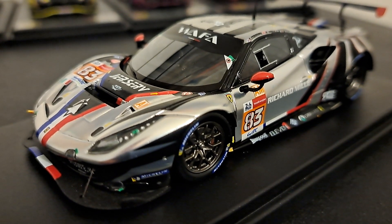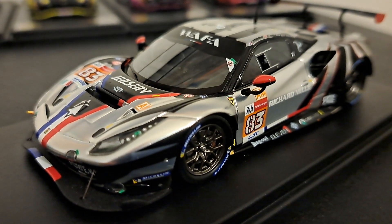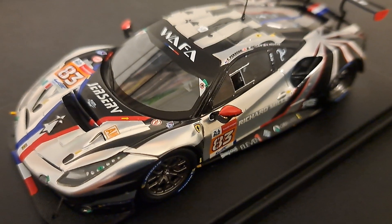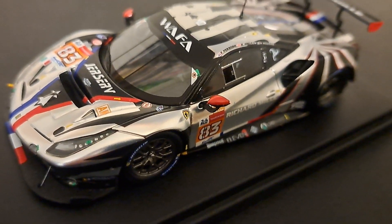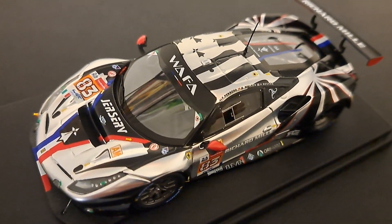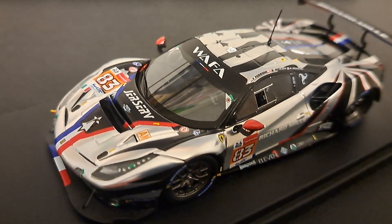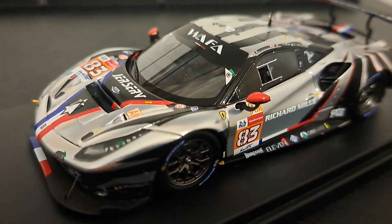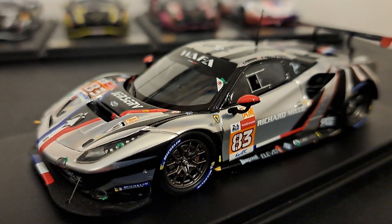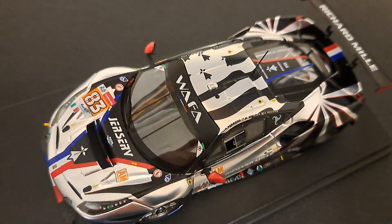Next is the AF Corsa number 83, with the Brittany-inspired livery. I've actually talked to the owner of this car last time I was at a race — I'm just drawing a blank on his name right now — but we talked about his livery and he was surprised that I recognized it was Brittany based. There you have it — another incredibly cool looking Ferrari 488. I just absolutely love the chrome silver livery with the black and the red. That is just really, really sharp.